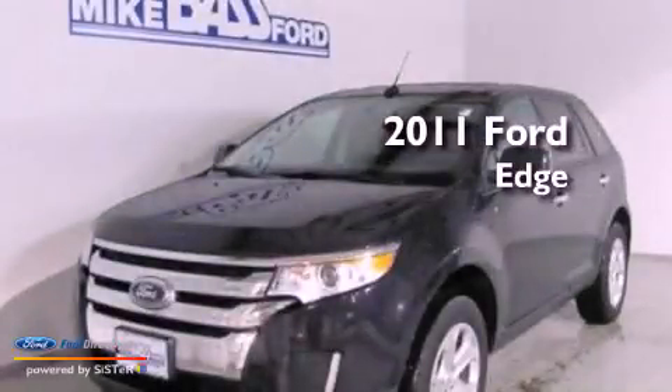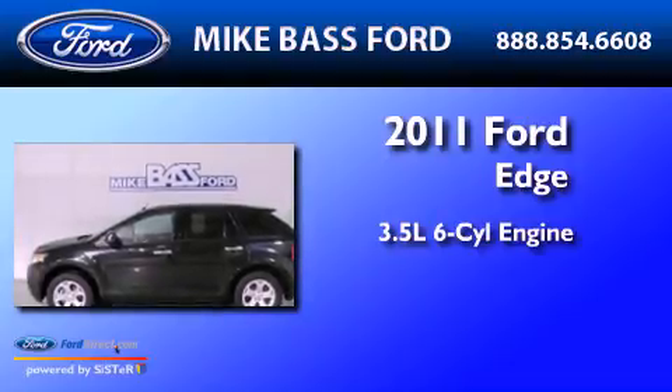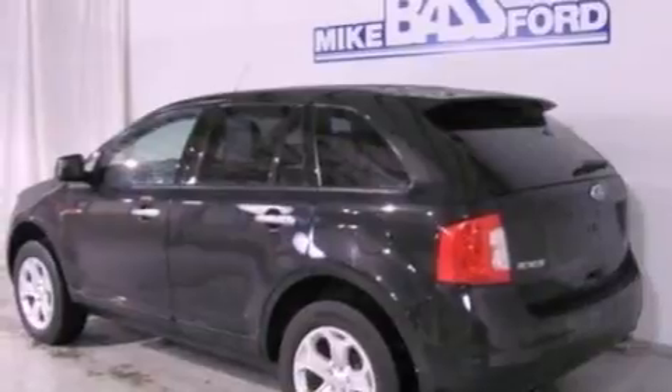This is a 2011 Ford Edge. It has a 3.5-liter six-cylinder engine and an automatic transmission. Its top features include a low-tire pressure indicator, traction control and stability control systems.